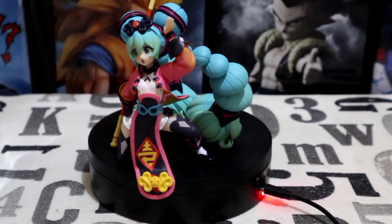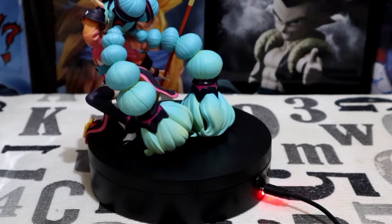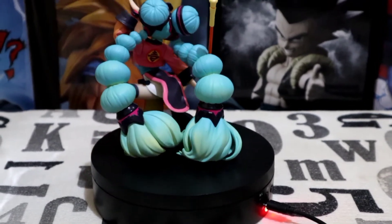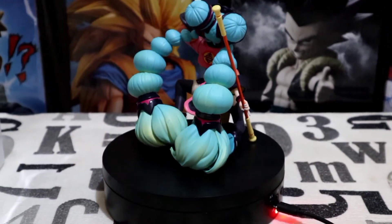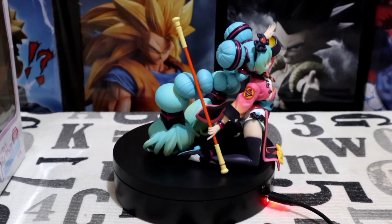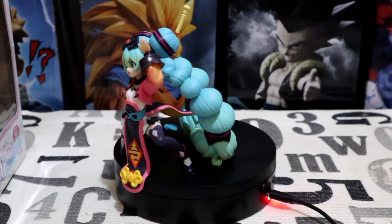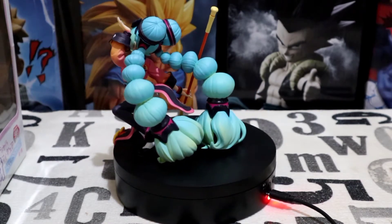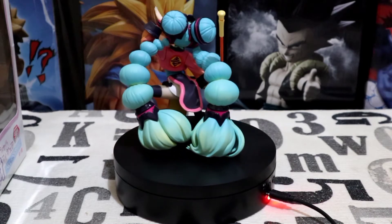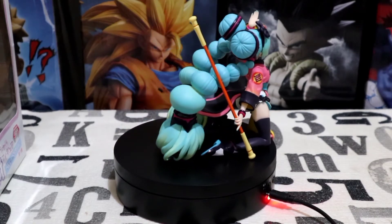The colors of this figure are so amazing and very eye-catching, and what makes it more likable is the way she was sculpted — it's perfect. Who could say no to this figure, right? She has this cool Chinese feel to her, judging by her clothing. And just look at the way her hair was styled and sculpted — absolutely admire this figure.